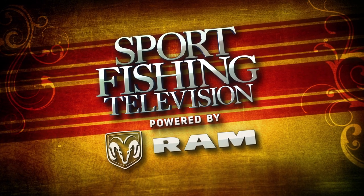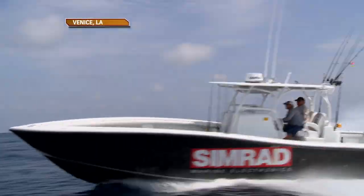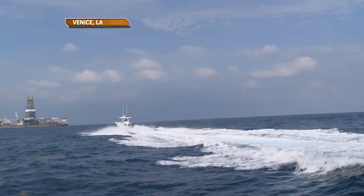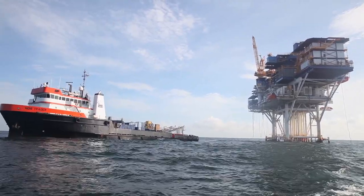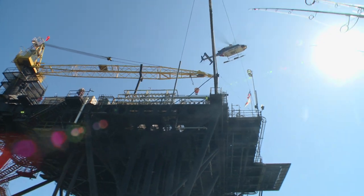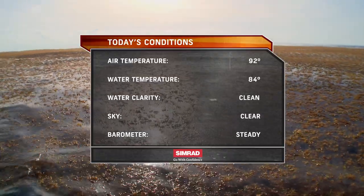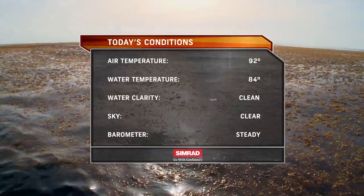Welcome back to Sport Fishing Television powered by Ram Trucks. With such long runs required in open water, fishing off Venice is obviously sensitive to weather. It can get rough in a hurry, making for a long ride home. But during our trip we got lucky with the weather, as we had light winds and fair skies every day. The air temperature was 92 degrees with 84-degree clear water, and a steady barometer allowed us to enjoy blue skies throughout our expedition.